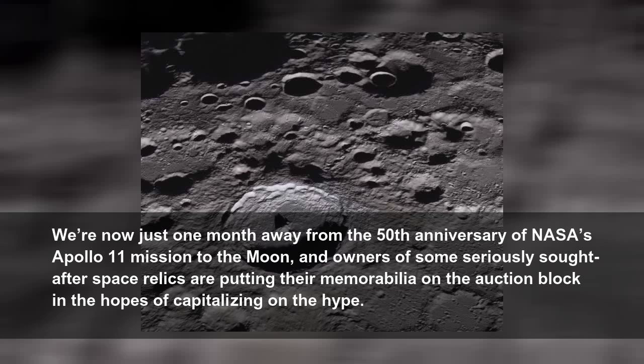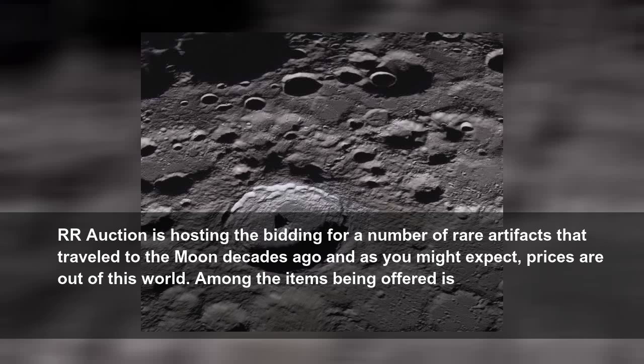We're now just one month away from the 50th anniversary of NASA's Apollo 11 mission to the Moon, and owners of some seriously sought-after space relics are putting their memorabilia on the auction block in the hopes of capitalizing on the hype. Prices are out of this world.